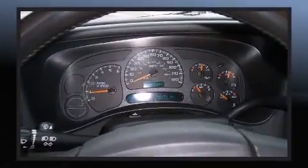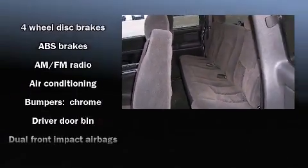The following features are included: fully automatic headlights, tilt steering wheel, and air conditioning.